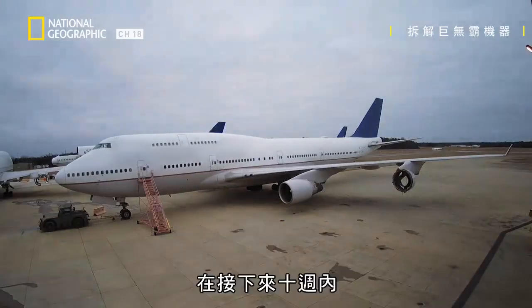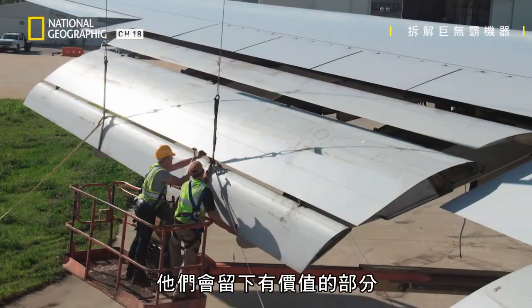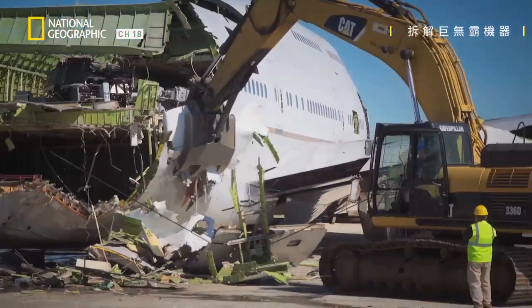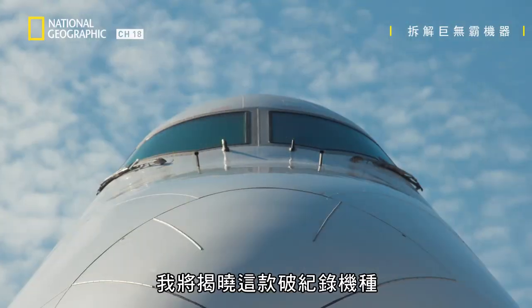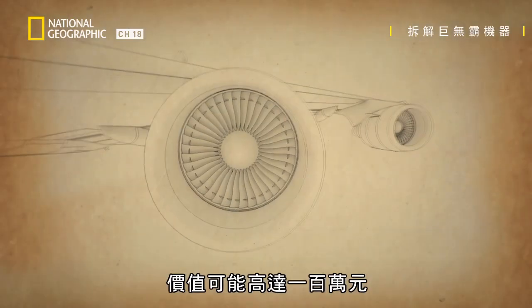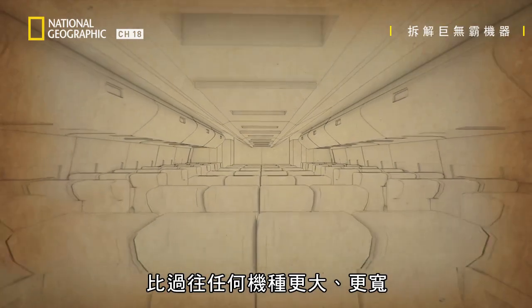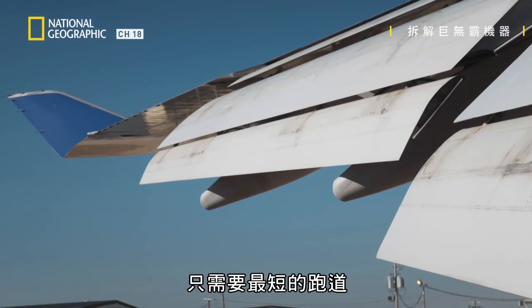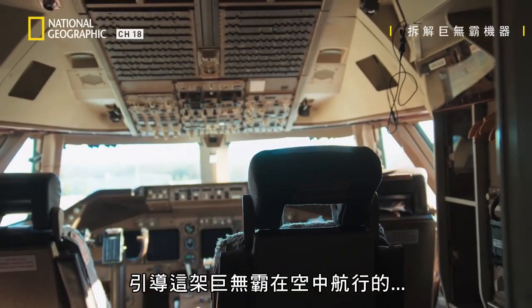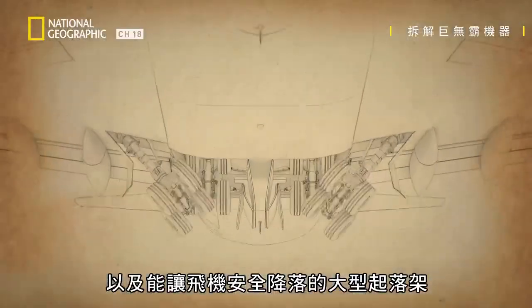So here's the plan. Over the next 10 weeks, I'm going to help the team take this plane apart. They'll save anything of value before recycling the fuselage for aluminum and other materials. And I'll reveal the five engineering innovations that made this plane a record-breaker: the revolutionary jet engines, which can be worth up to a million dollars; the 400-seat cabin, bigger and wider than any before; the vast wings that got this huge plane into the air from the shortest runway; the cockpit and avionics that guided this giant through the sky; and the massive landing gear that brought it safely back down.